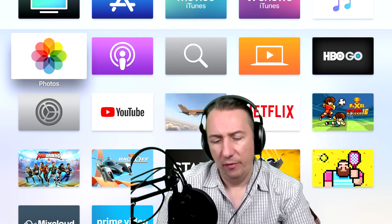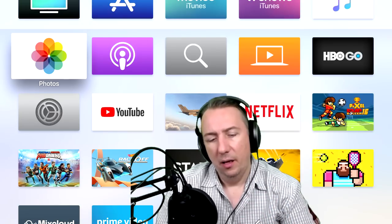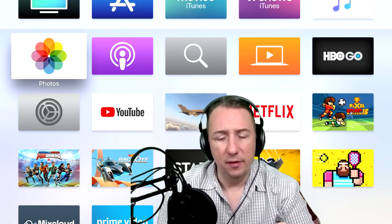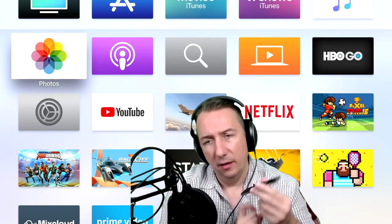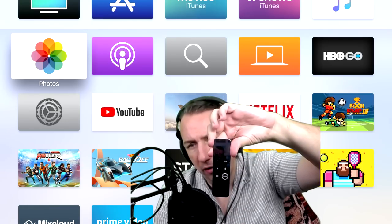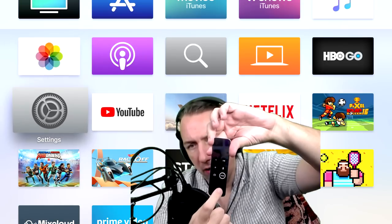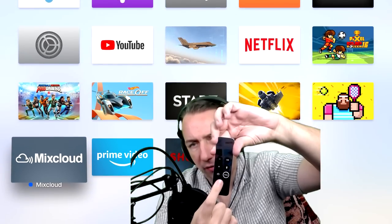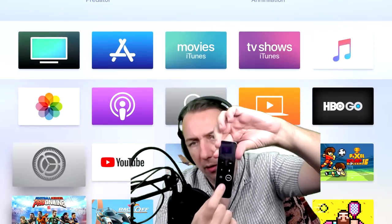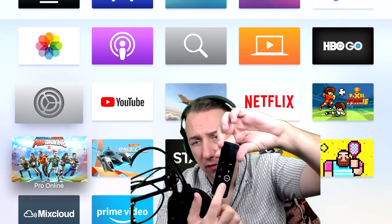Apple TV 4K is very unique, a very small device. The remote control is also very unique, very small, and very easy to use. It has a glossy finish on the top and a little touchpad where you can scroll to go up and down. It's very, very responsive. I've never had any issues with this — it seems to work fine.